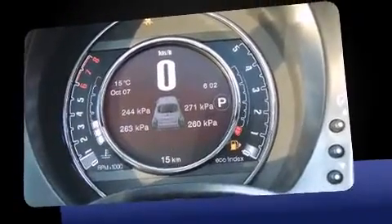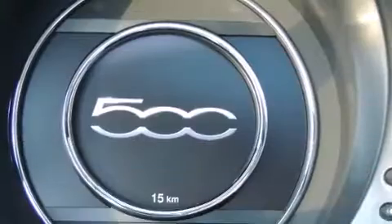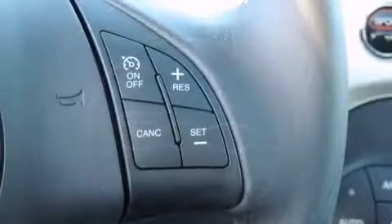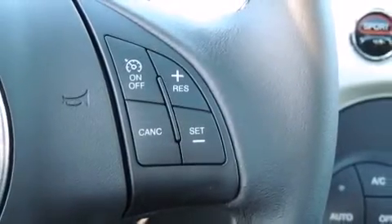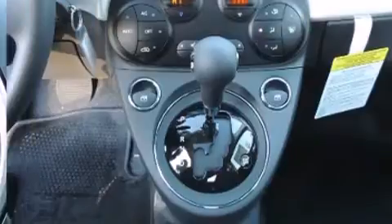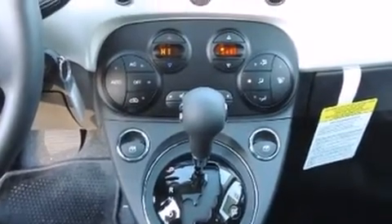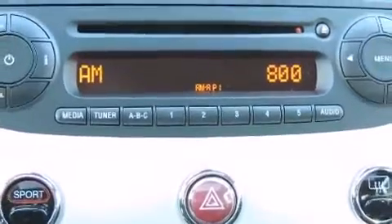An automatic dimming rearview mirror, heated seats, rear wipers, and remote keyless entry. Storage solutions are integrated throughout the interior, demonstrating thoughtful attention to detail. For drivers who enjoy the natural environment, a power moonroof allows an infusion of fresh air.